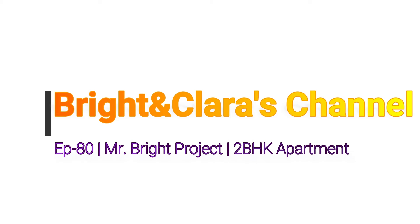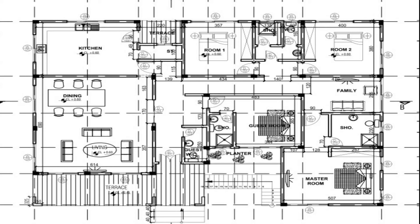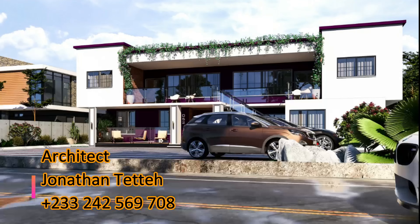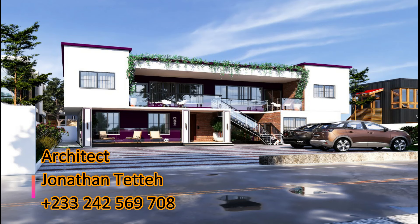Hello lovely people, welcome once again to the Bright and Clarice channel. Thank you for clicking. This is episode 80 on the Mr. Bright project. In this episode we're going to be discussing coping, which is very necessary in most modern architectures. You will see a coping on the tip of the roof blockwork, and it brings beauty to your dream house. Looking at the 3D, you see the purple or violet at the tip — all around — that is what we call the coping.